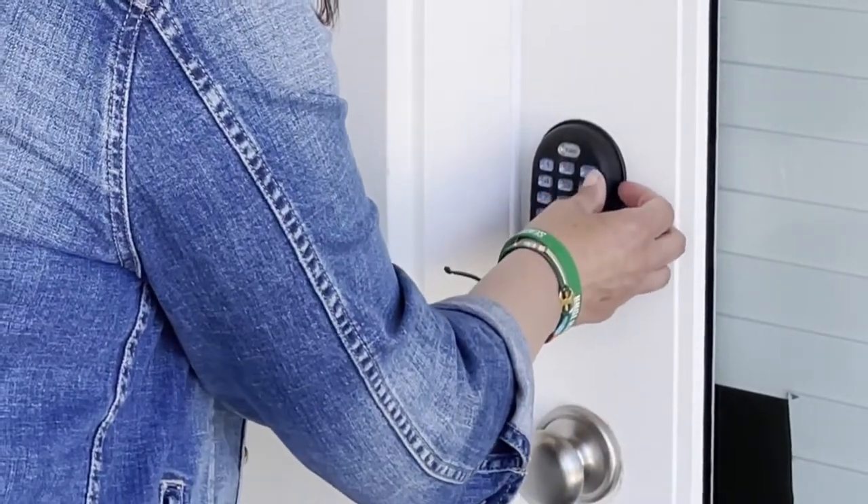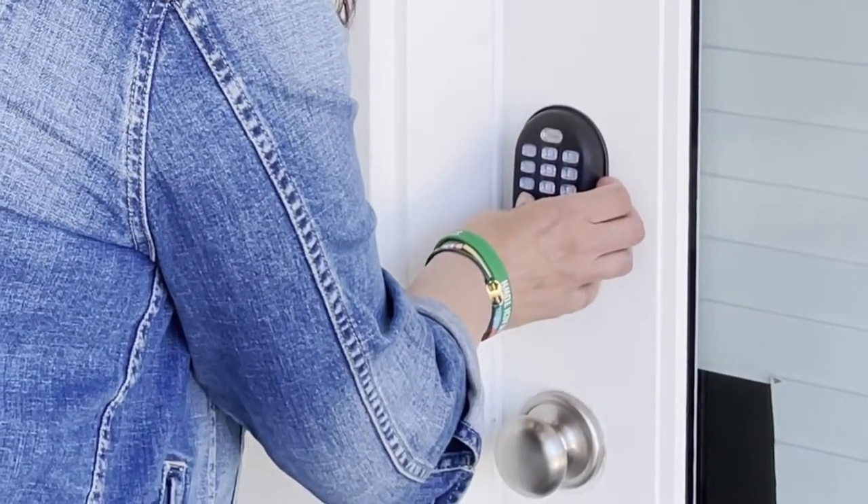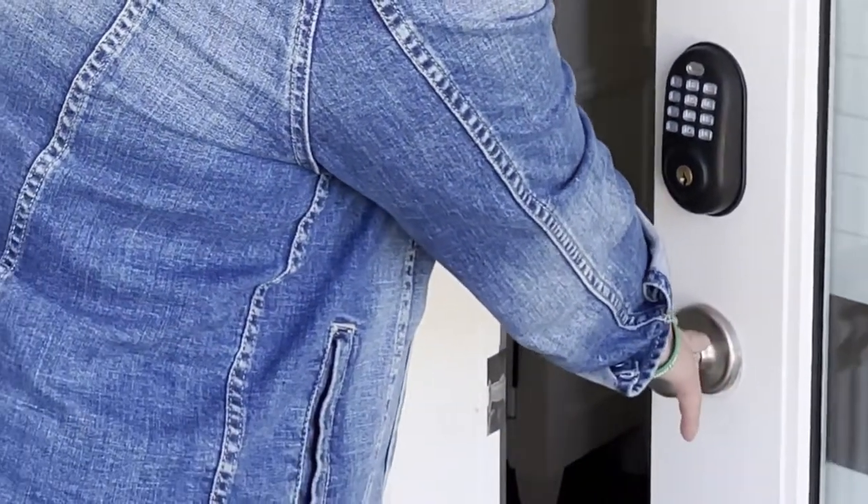Every home has a similar entry process. You enter your six-digit PIN followed by an ENTER button. This button will be on the lower left-hand side of the keypad. You will hear a chime when the code is entered successfully and the door will unlock.